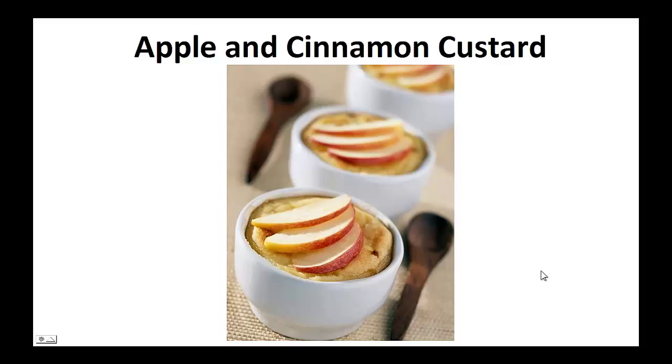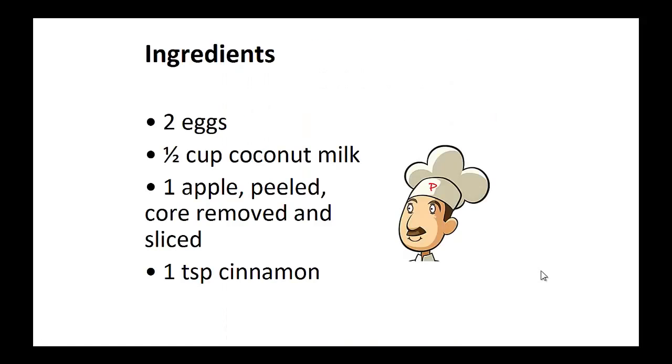Now on to the recipe. Apple and Cinnamon Custard Ingredients: two eggs, half cup of coconut milk, one apple cored, peeled and sliced, and one teaspoon of cinnamon.